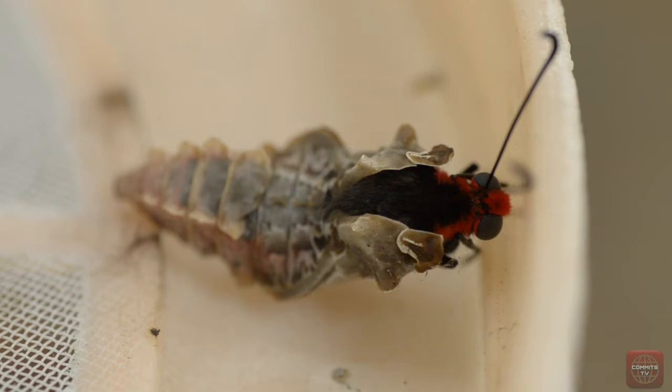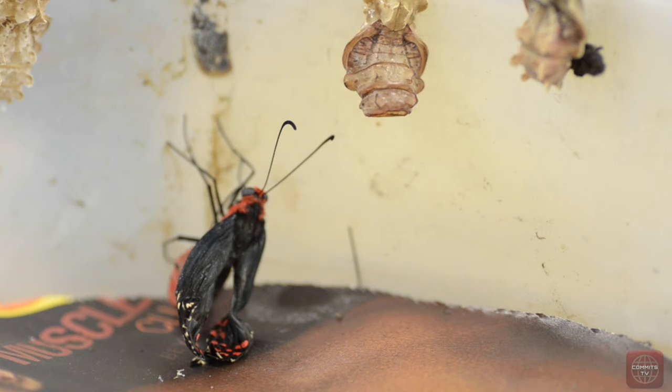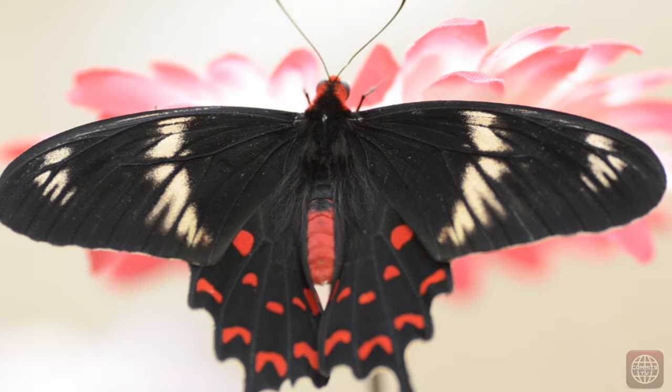When the butterfly breaks through the now soft shell, its wings are wet and crumpled and it must rest while it expands its wings and pumps them full of blood.